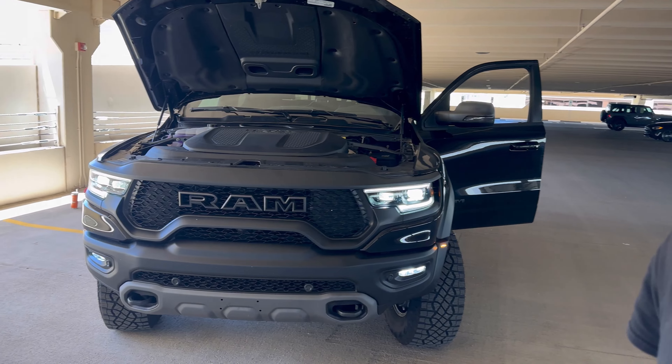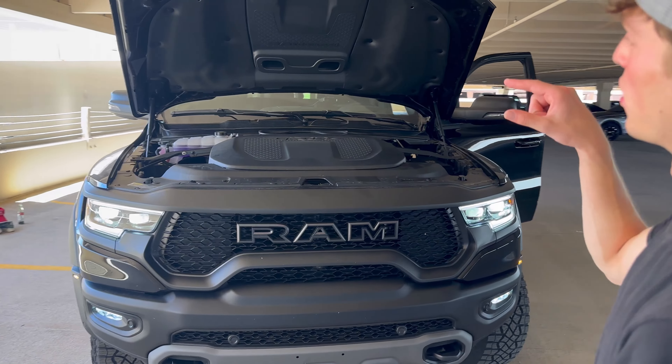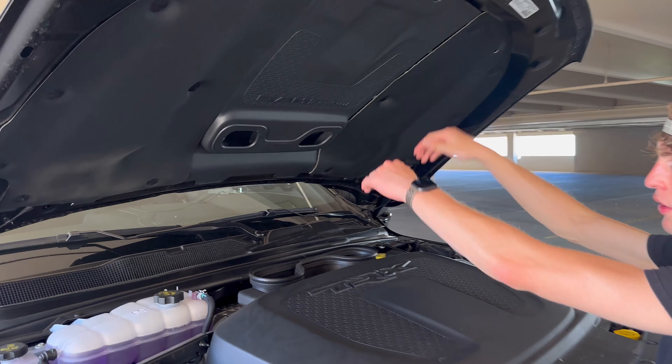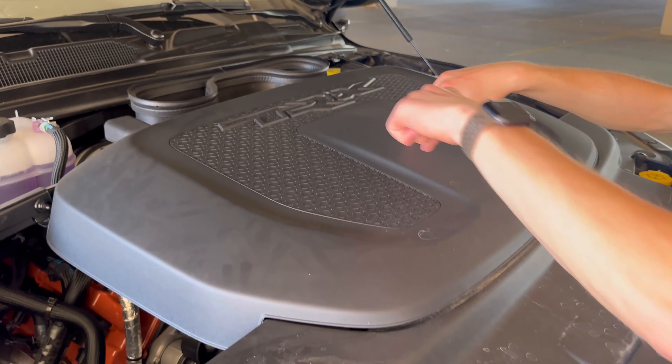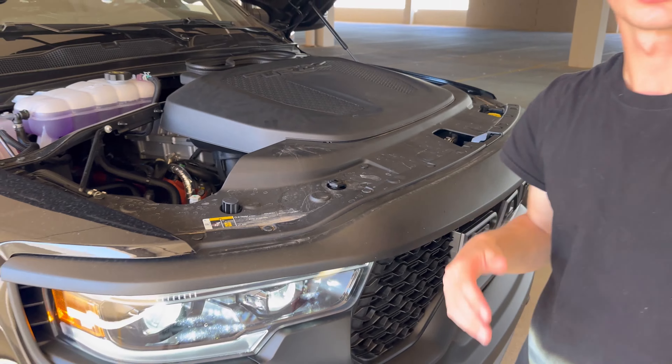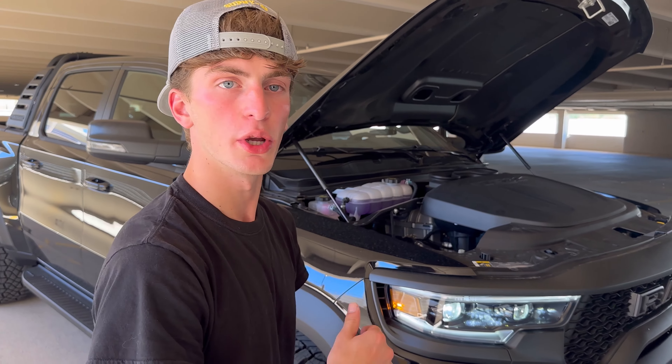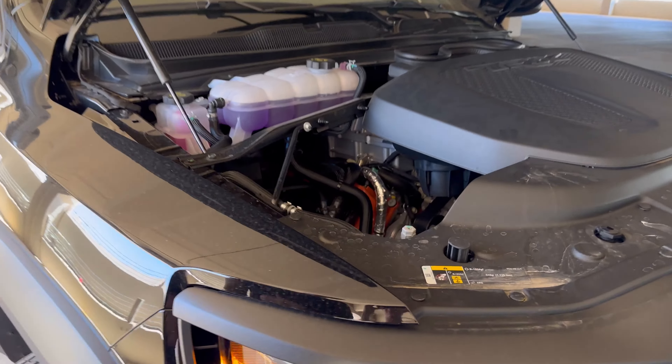This is under the hood of the 702 horsepower Hellcat TRX. This is where the air goes from the hood — it goes down into here and back into the engine. If you get a close-up right here you're going to be able to see the TRX in action.